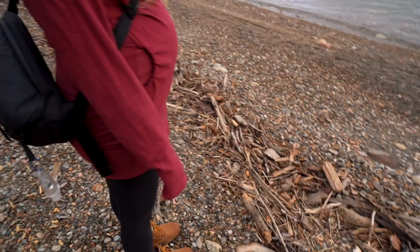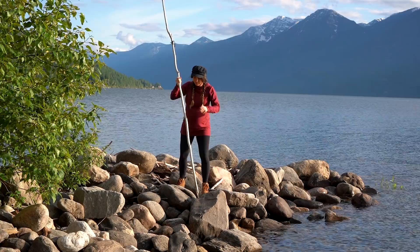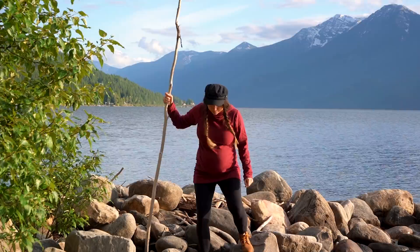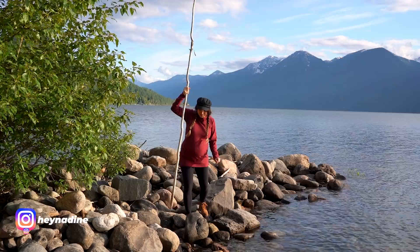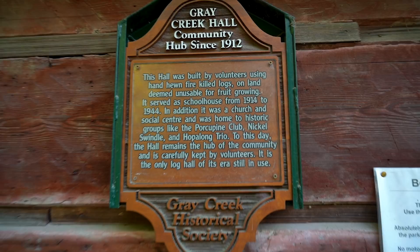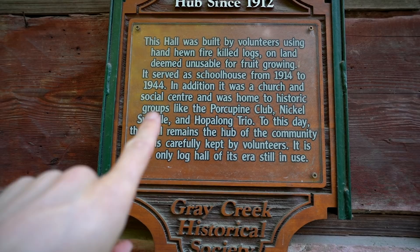How do you feel about taking a walk down to the lake? We can do it. How do you feel about doing the dishes first? It's quite a nice little location — a nice little beach. Not like the white sand of Kokanee Creek, but the view's nice. Just had a hilarious little photo shoot out on the rocks — makes me feel like I'm Poseidon and this is my trident. I found a really big stick. The Gray Creek City Hall was built in 1912. It was a schoolhouse from 1914 to 1944, also a church, a social center, and home to clubs such as the Porcupine Club. Maybe we should join the Porcupine Club — it's a very multi-purpose building.